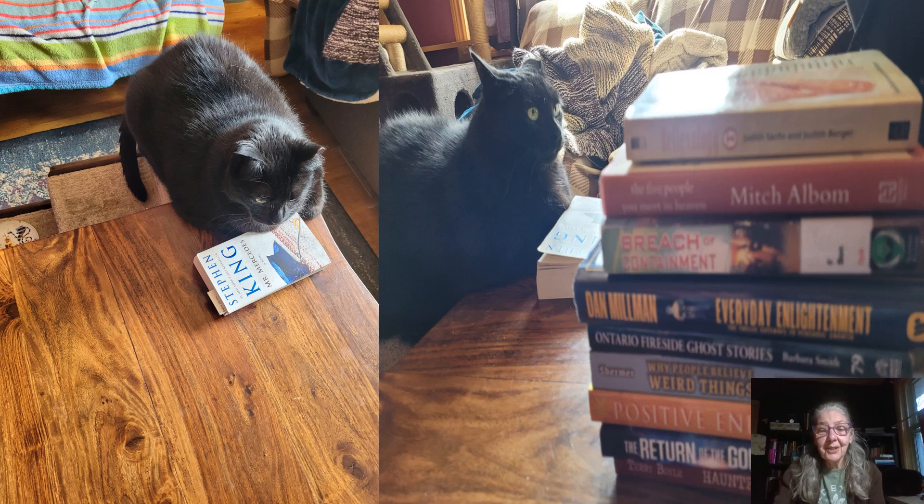Hello and welcome to episode 20 of TGIF, and Panther has decided to join me today. He's the one peeking out the window and he's also the first slide.